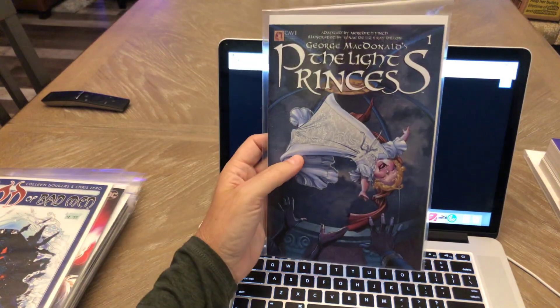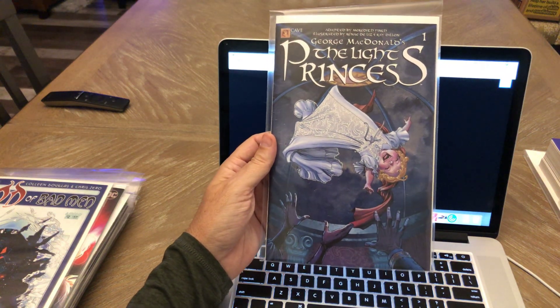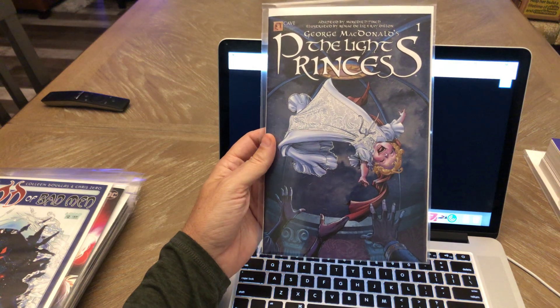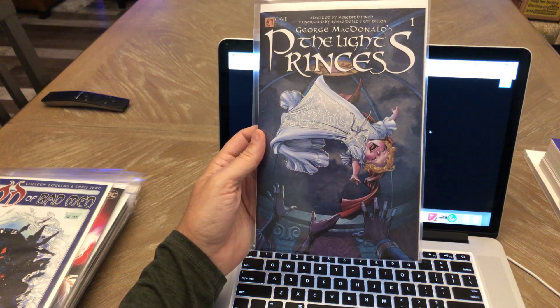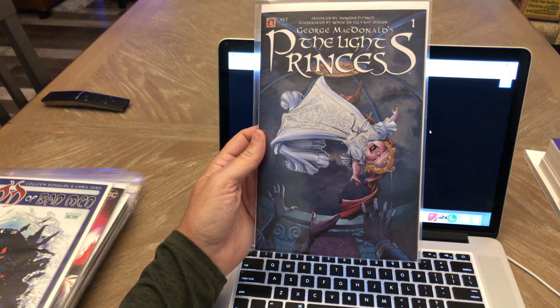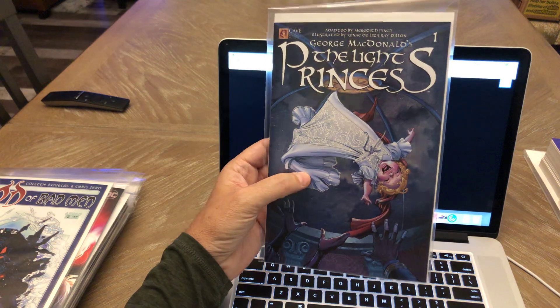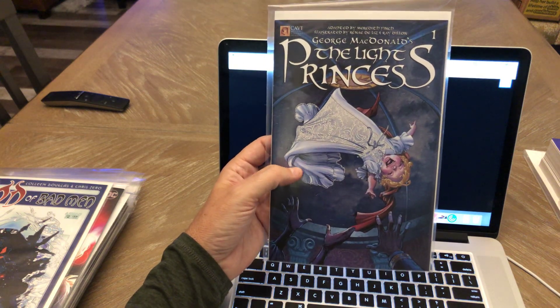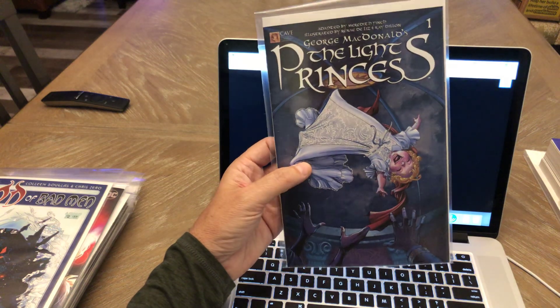George McDonald's The Light Princess number one. This sold out very, very quickly on Midtown. I'm kind of glad I picked it up. Cave Comics has been really good — they sell out very quickly, very low print runs. I don't know if long term this will have any real value or not, but I'll give it a read and see if it's any good. I might collect the first couple issues just to try it out.